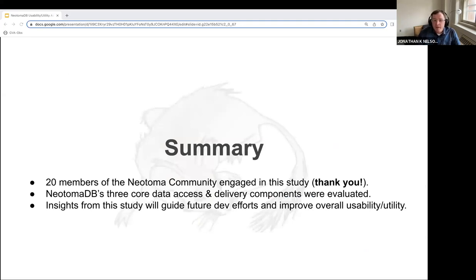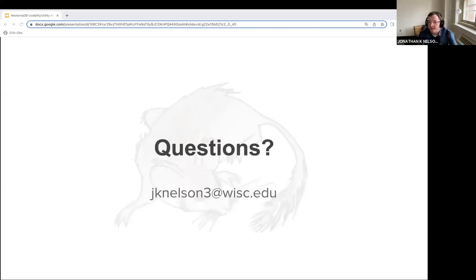In summary, many thanks to the 20 members of the Neotoma community who engaged in the study to help us evaluate Neotoma's three core data access and delivery components. Insights from this study will definitely guide future development efforts and improve usability and utility for all. I look forward to chatting about more of these insights in the breakout sessions. Thanks everybody.